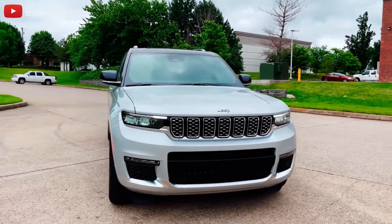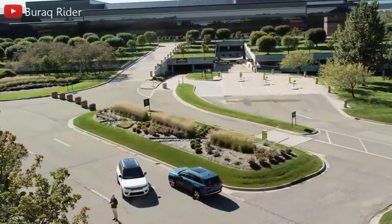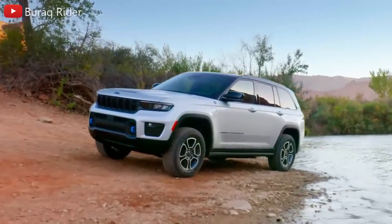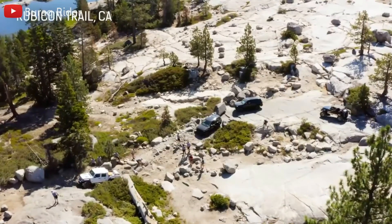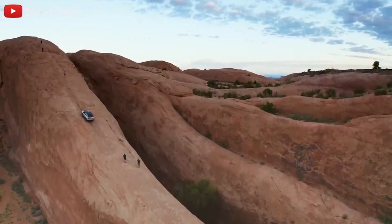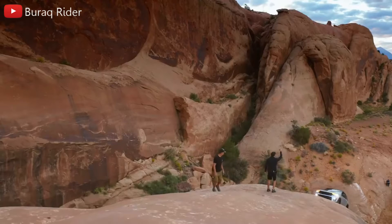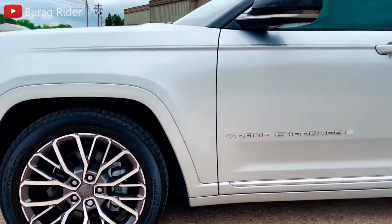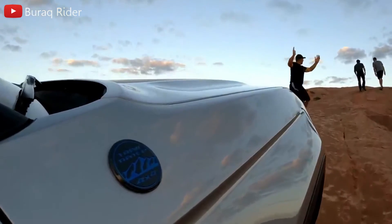Fuel economy estimates for the V6-powered Grand Cherokee are typical of the mid-size SUV segment at 19 mpg city and 26 mpg highway when paired with rear-wheel drive. Adding all-wheel drive drops each of those estimates by 1 mpg. The V8 model is rated for 14 mpg city and 22 mpg highway. The most popular 3.6-liter V6 scores 19 mpg city, 26 mpg highway, and 21 mpg combined with rear-wheel drive, and a smidge lower with four-wheel drive.